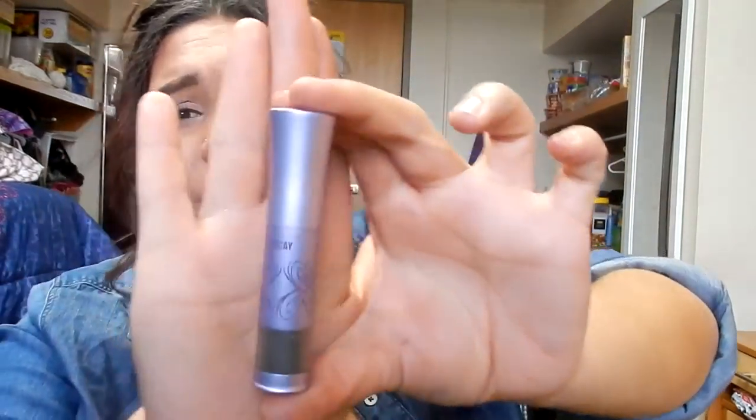This is Urban Decay — I thought I was so cool. This was like one of my first purchases from Urban Decay. This is a loose pigment — I'm not going to open it — in the shade Gunmetal. Do they even sell these anymore? Look how old the packaging is. You know this is from back in the day.